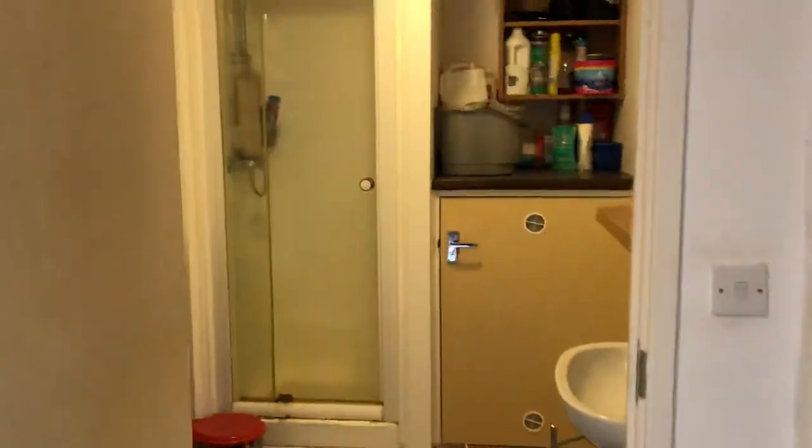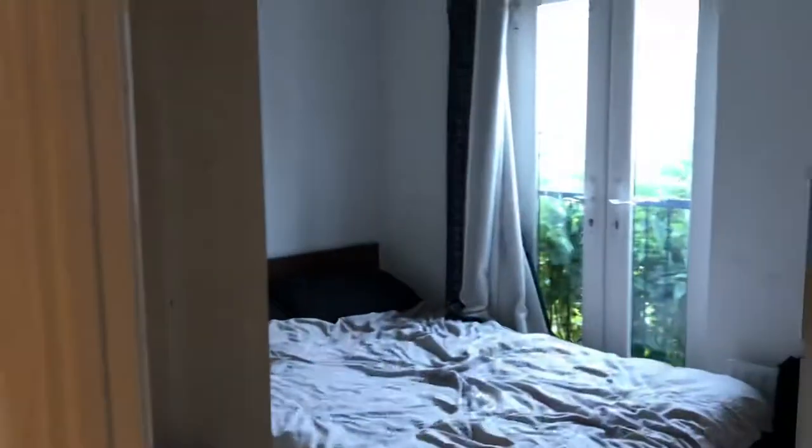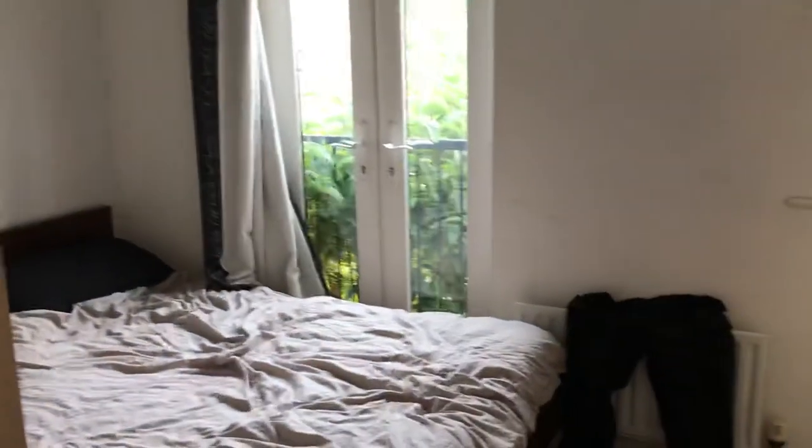Here we are on Lock Keepers Way in Hanley. This is a one-bedroom property currently leased for £450 per calendar month, making it suitable for investment for a landlord. The property is double glazed and gas central heated.